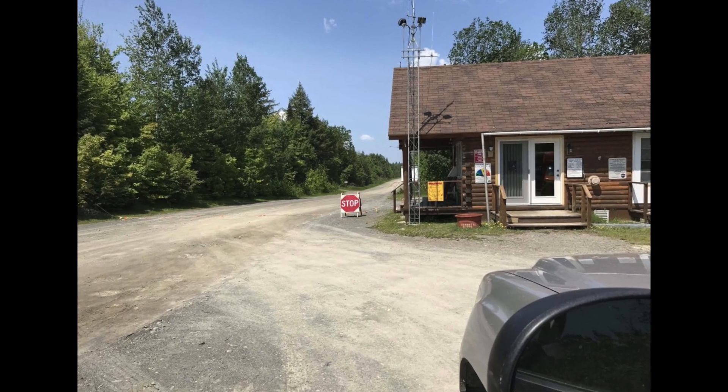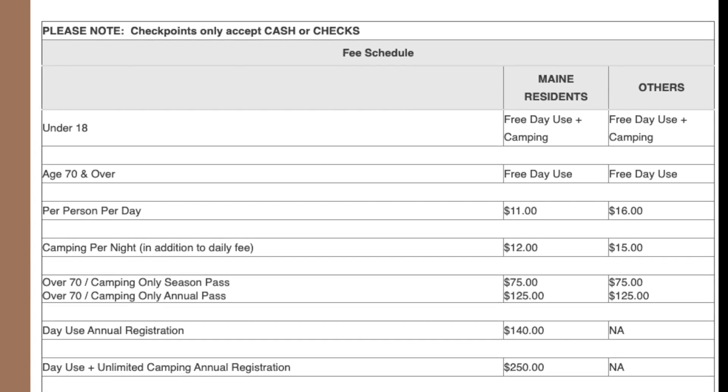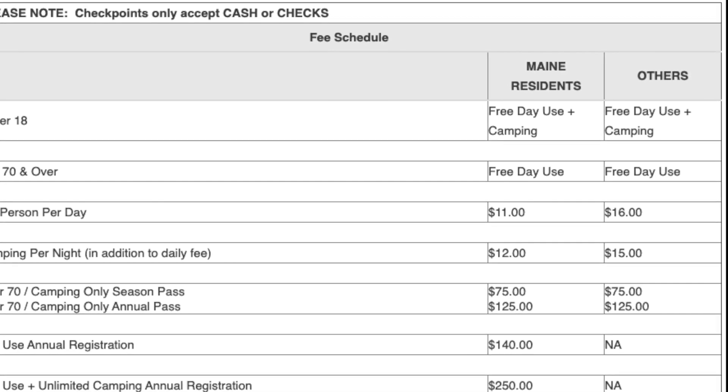The other thing too is if you're at Caribou Checkpoint, you're going to have to pay a little bit to get in there. So be aware of that. It's $11 for Maine residents and $16 for non-residents.